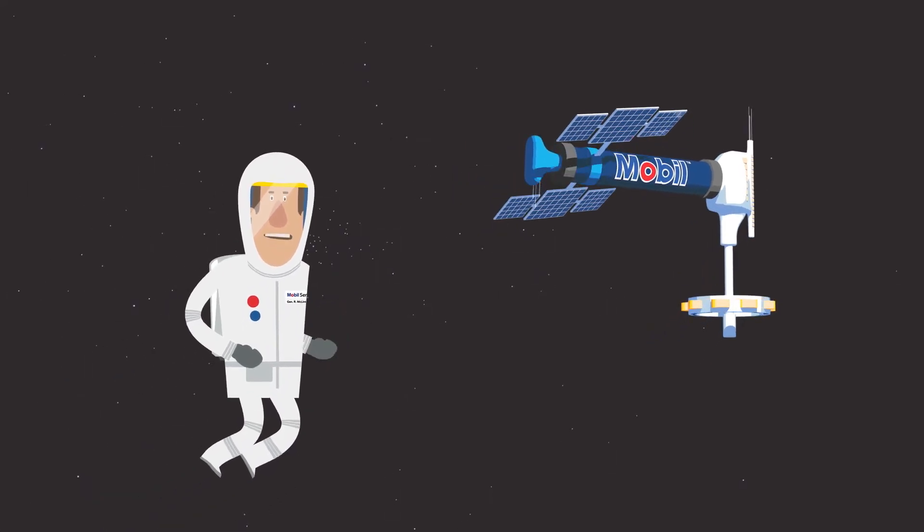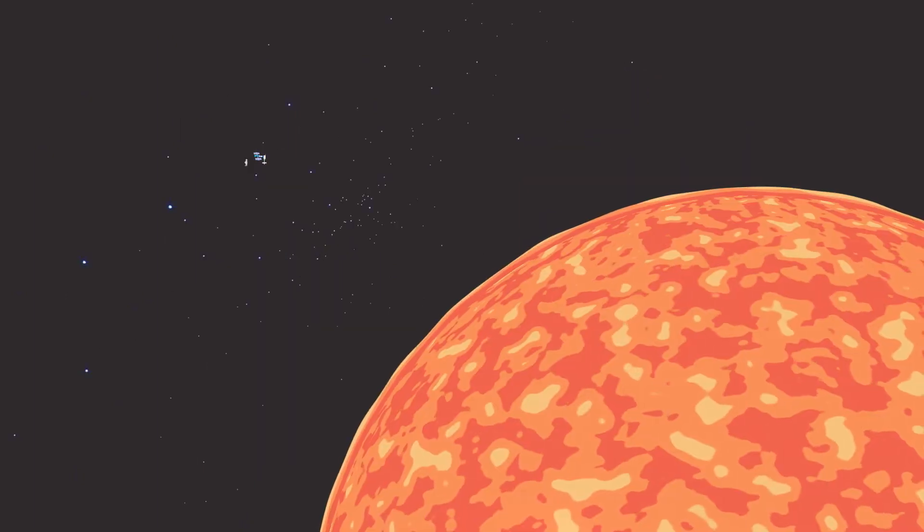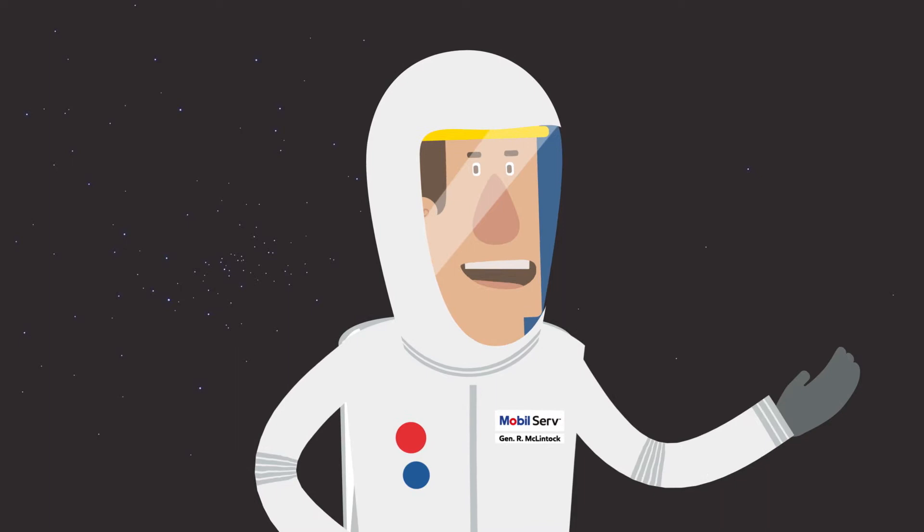Hello, I'm Rod McClintock. If you want to talk high temperatures, they don't come much hotter than the surface of the sun, which is where my colleague Dennis is currently located.